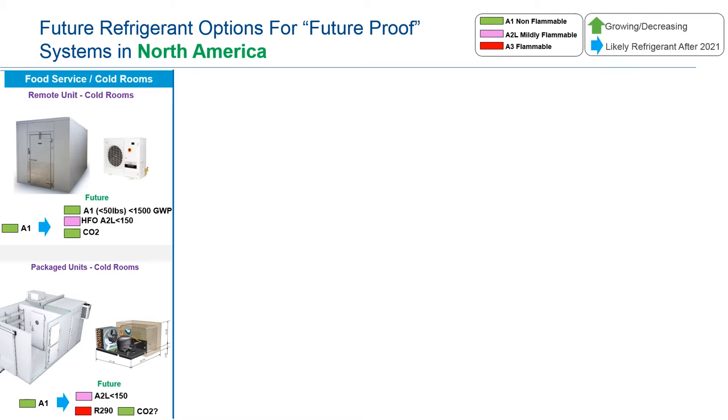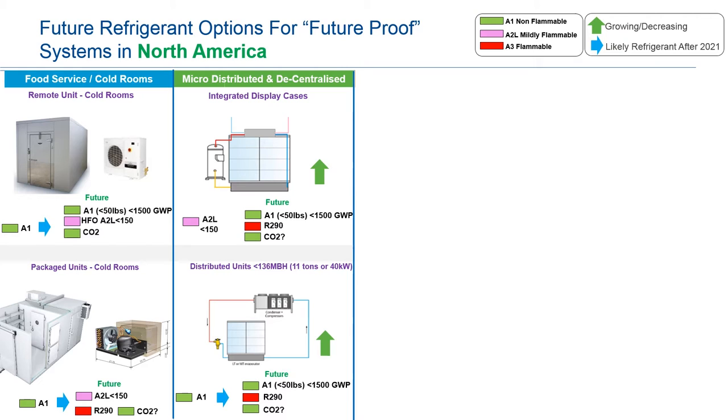From a refrigerant architecture perspective, I'm not going to go through each one of those choices, but the architectures are changing. From a service and cold room perspective, there are A1 refrigerants used today, and there will be some choices in the future. More hydrocarbon as charge increases, and pure HFOs, A2Ls, mildly flammable gases, will make their way with charge limitations. We're hearing more about micro-distributed and macro-distributed systems where refrigeration is self-contained — compressor, valve, control, filter dryer, pressure transducer — in each and every case.